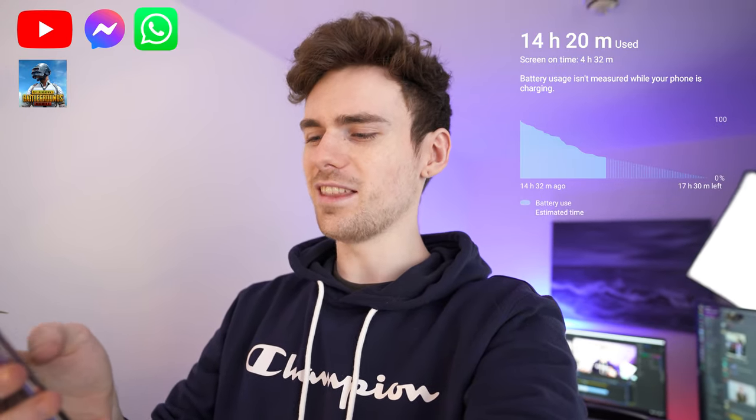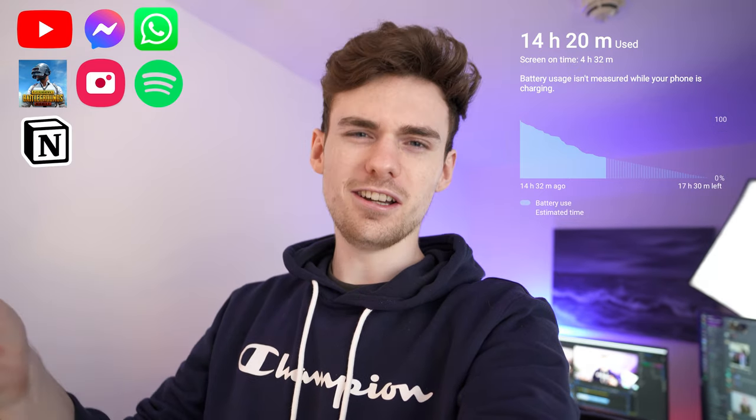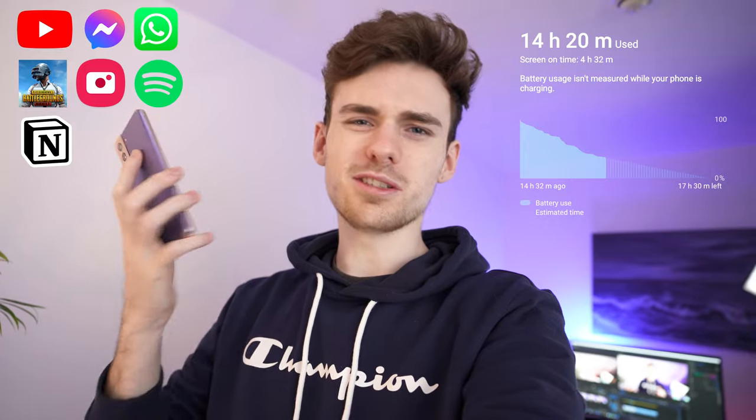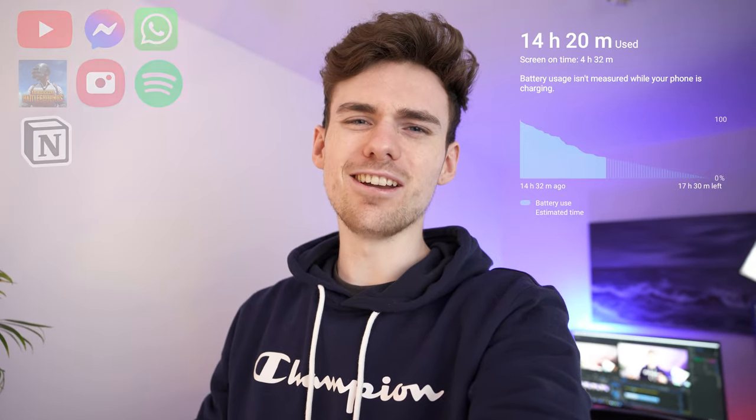It's 25 to 12 and we're still on 34%. Amazingly it's been 14 hours and 20 minutes since I unplugged it. We've had 4 hours 32 minutes of screen on time — a combination of YouTube, socials, PUBG, the camera, Spotify, and Notion — and I'd say that's a pretty good representation of most people's day-to-day lives.